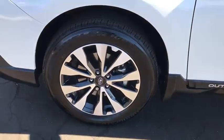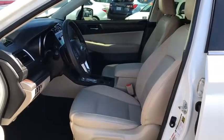Leather-wrapped steering wheel, adjustable steering wheel, power steering, keyless start, floor mats, auto-dimming rear view mirror, four-wheel disc brakes, aluminum wheels, cruise control.